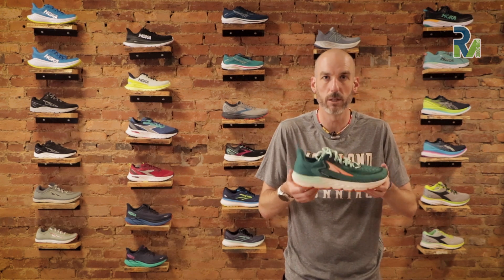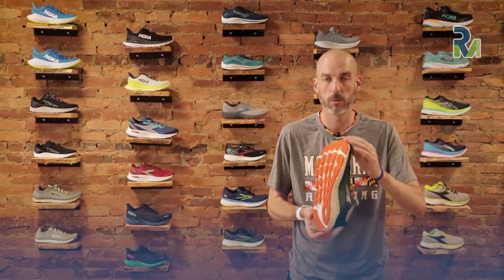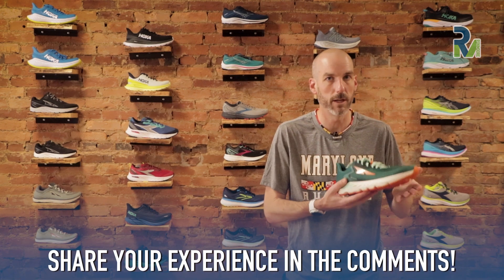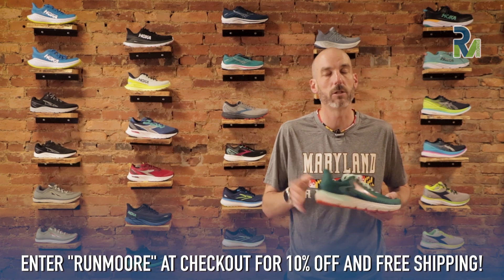We've added a bunch of fun features that make this shoe more durable, a little more stable, and just a more enjoyable ride. It's nice to finally have something in that Ultra family that gives you more than what they've been offering in the mid-cushion stability category. If you've been in previous models and want to share your experience, please leave a comment below — I love reading them. If you're looking for gear, check our website; use promo code RUNMORE to save 10% with free shipping. As always, stay safe out there and we'll see you around town.